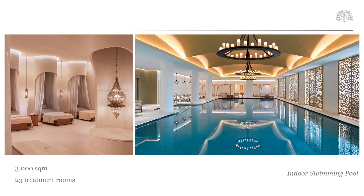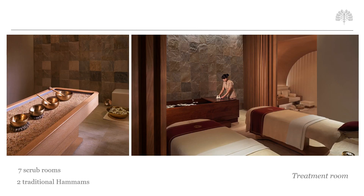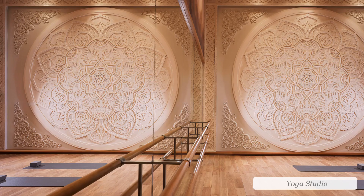The outstanding 3,000 square metre Sankmont Spa offers cutting-edge spa and wellness treatments, the biggest indoor pool in the Middle East, and a majestic hammam. This includes 23 treatment rooms, 2 private spa suites, 7 scrub rooms, Japanese bathtubs, 2 traditional hammams, a fully equipped gym, a yoga studio, and a hair and beauty salon.